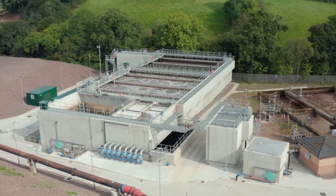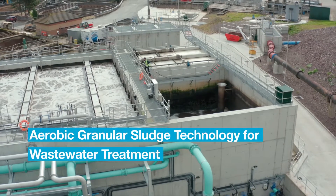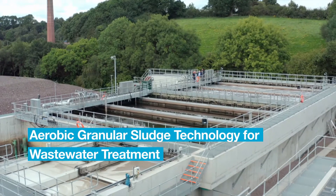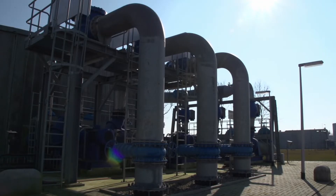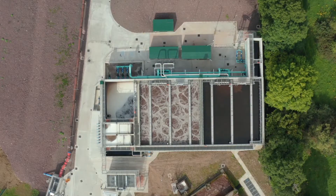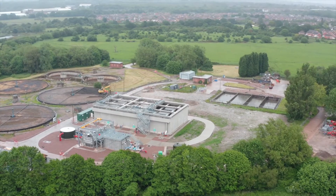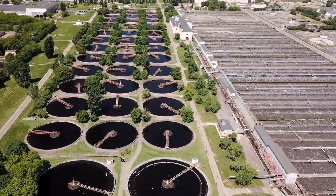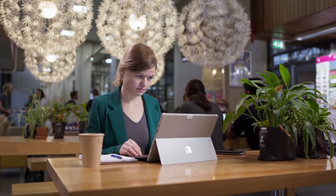The treatment of wastewater has been revolutionized in the last decade by the introduction of aerobic granular sludge AGS technology. It's a technology that brings significant benefits: reduction in footprint, lower investment costs, less energy use and chemical consumption. It also delivers improved environmental compliance and robustness compared with traditional wastewater treatment technologies.